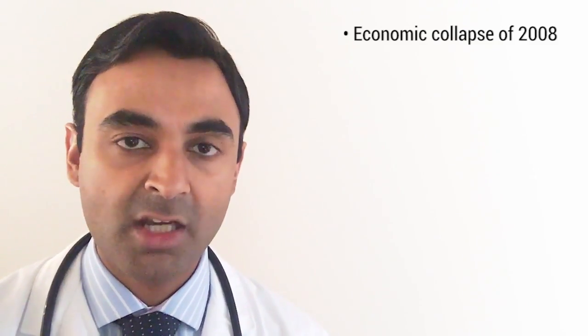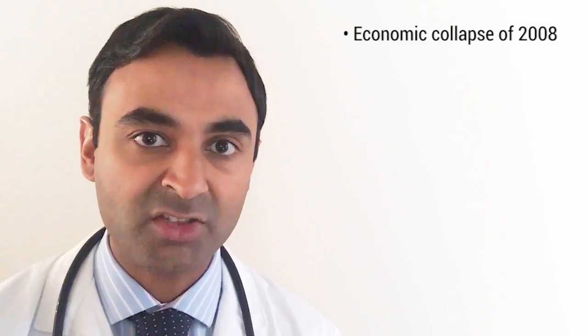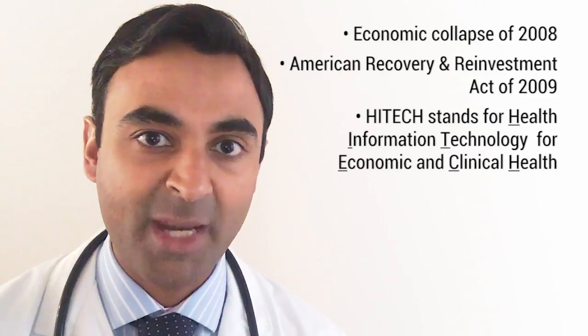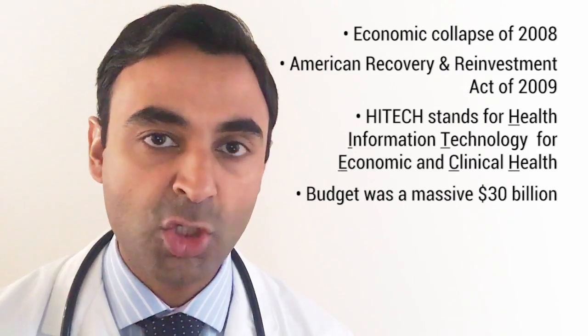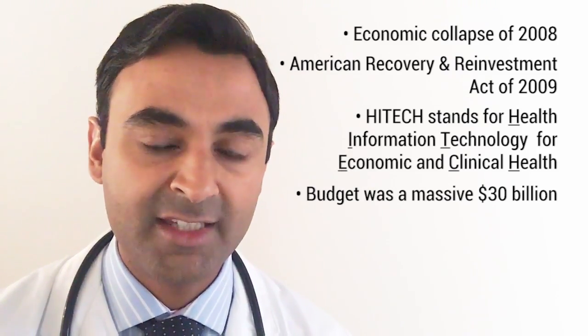Very little then happened over the next few years until the American economy collapsed in 2008, causing a global recession. As part of the Federal Stimulus Package, President Obama in 2009 signed the HITECH Act. This was part of the American Recovery and Reinvestment Act, and HITECH stood for Health Information Technology for Economic and Clinical Health. The budget for this was a huge $30 billion of the $700 billion stimulus package.